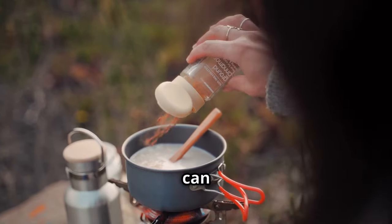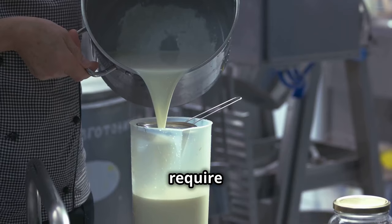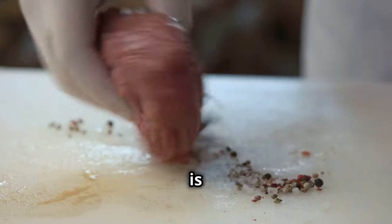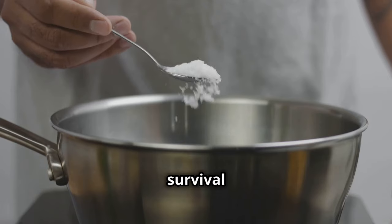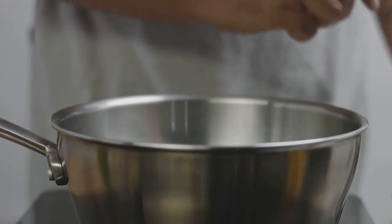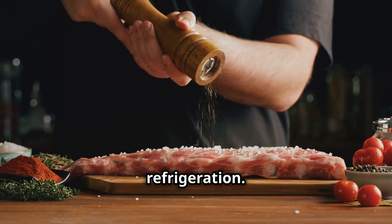Powdered milk is packed with calcium and can be used in everything from drinks to baking. It has a long shelf life, doesn't require refrigeration, and provides essential nutrients when fresh milk isn't available. Salt is vital for electrolyte balance and preserving food. Without salt, your body can't maintain proper hydration levels, and salt is also essential for preserving meat and other perishables for longer periods without refrigeration — making it an indispensable item for any prepper.